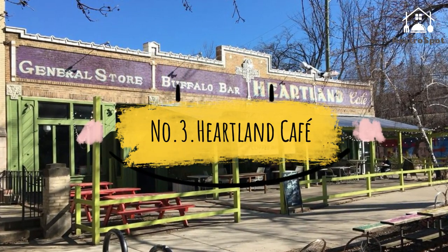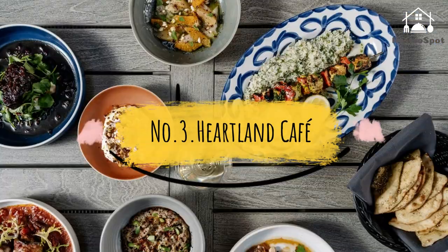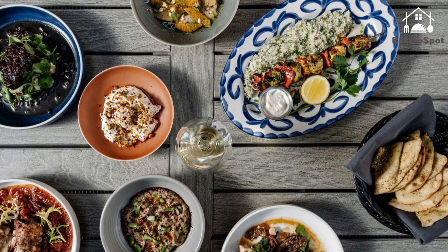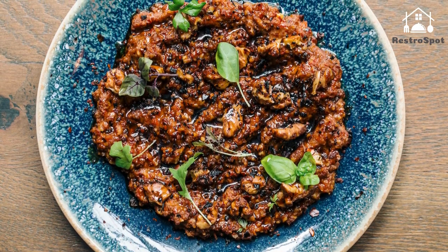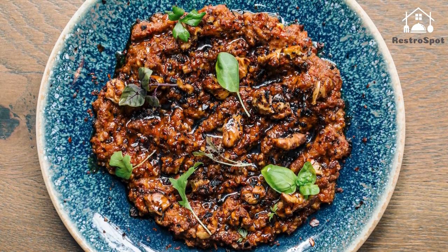Number 3. Heartland Café: Heartland is as much a playground for 20 and 30-somethings as it is a restaurant. Local music acts ranging from folk to rockabilly to jazz flock to its stage as frequently as the local art on the walls changes.